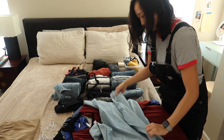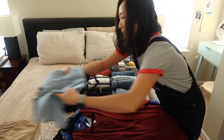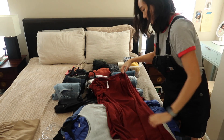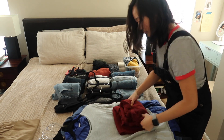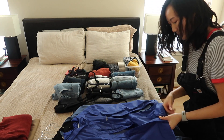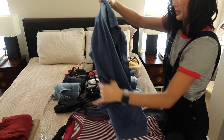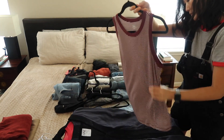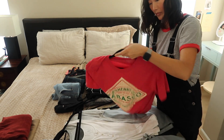This button-down I've had for about 10 years — it's still in great condition but I haven't reached for it in a while, so I'm folding it into the donate pile. This cardigan I thrifted when I was hanging out with Ally Cherry and Christine, two of my favorite YouTubers. I went on a really cool thrifting trip with them, but I found I wasn't really wearing it here, so I'm going to let that go too.